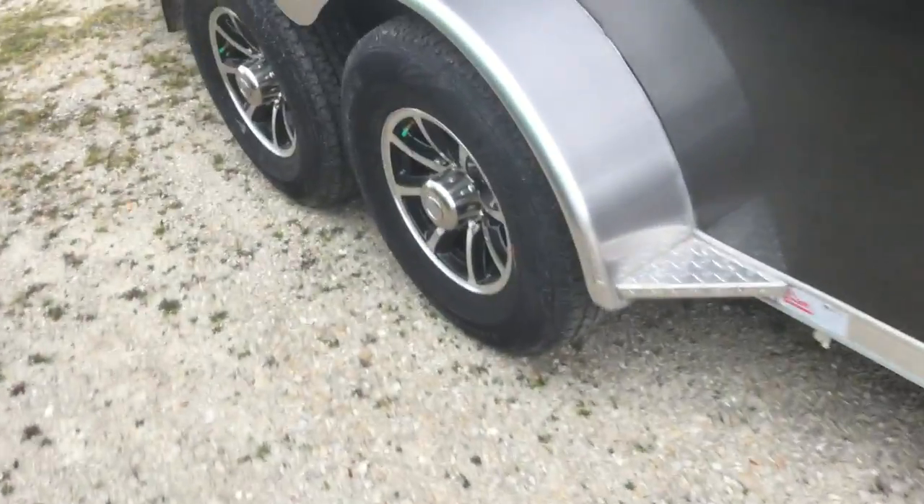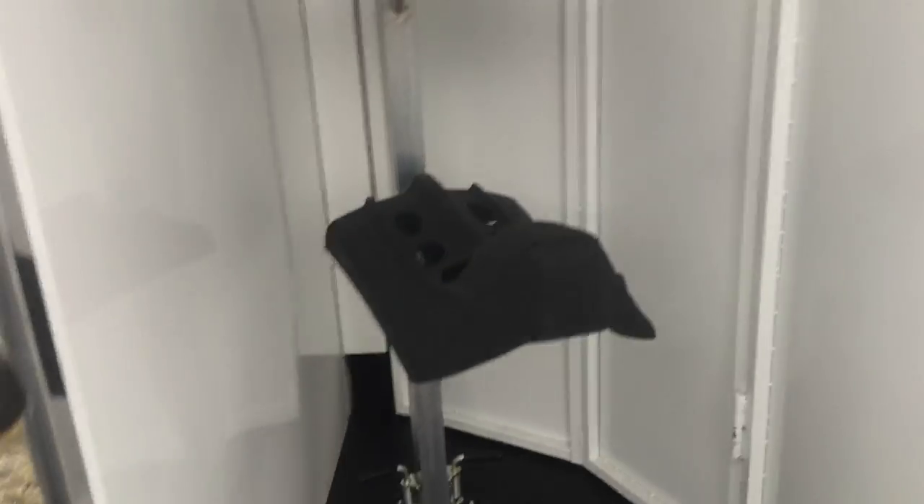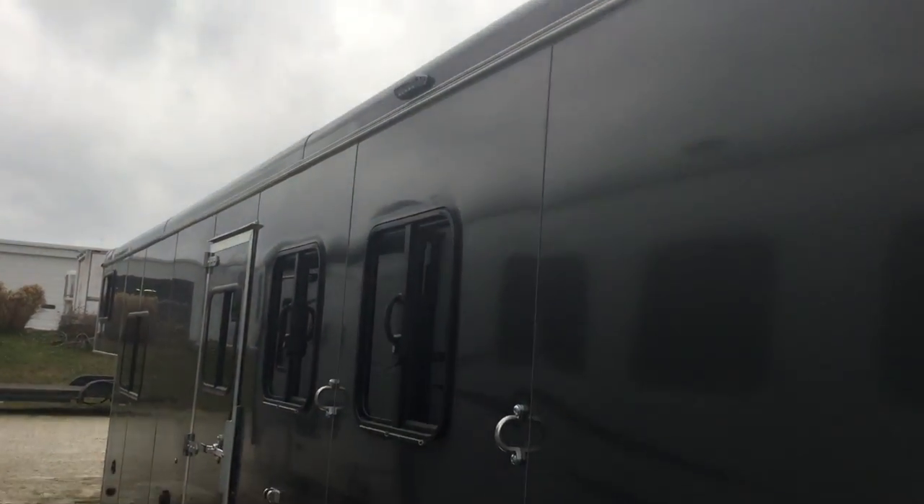It comes equipped with the aluminum wheels. Stud stall on the first stall. Roof vents. Rear collapsible tack. Three-tier saddle rack. Load lights. Drops on the head.